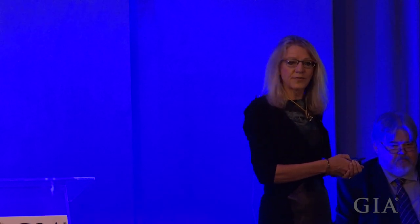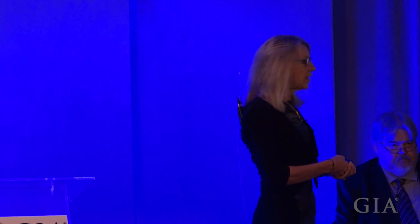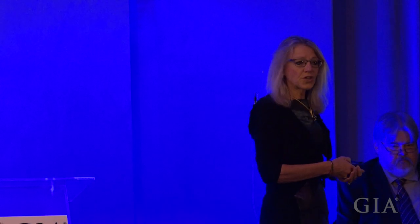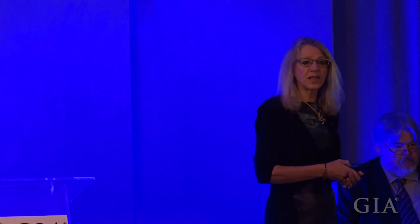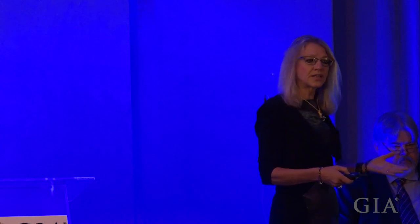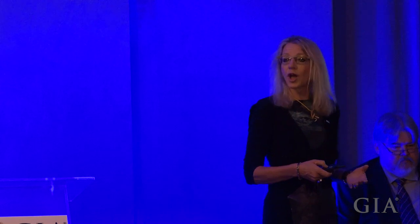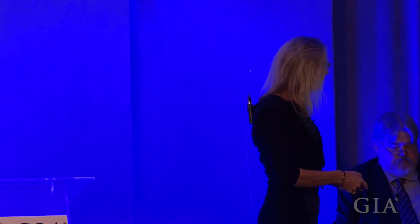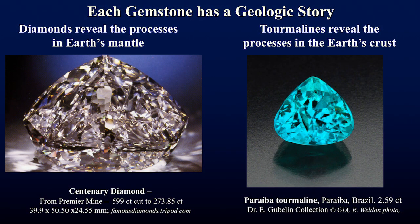Tourmaline is also piezoelectric, meaning it develops an electrical charge with compression or strain. This made tourmaline a very valuable mineral during World War II, where it was used to monitor underwater explosions as a pressure gauge. This feature of pyro- and piezoelectricity is in part because the crystal is asymmetric, and this causes tourmaline to selectively encode chemical information, making it an excellent indicator of geologic history. Each gemstone has a story to tell.